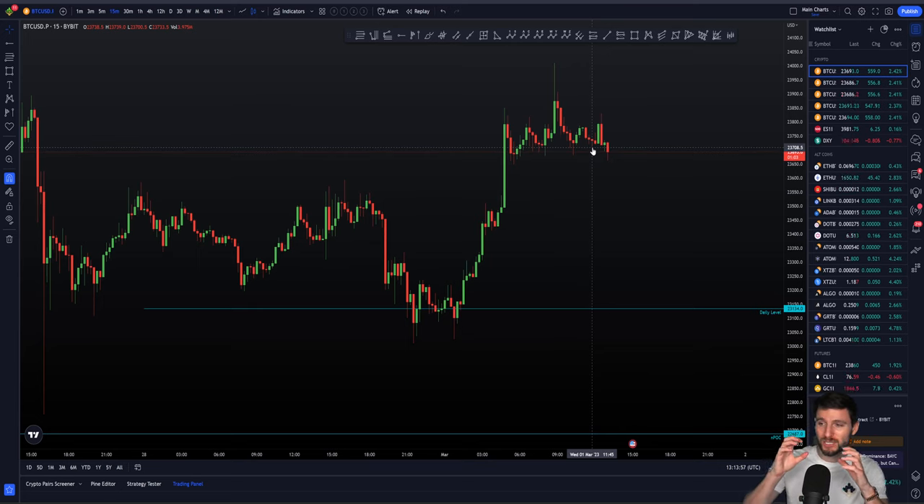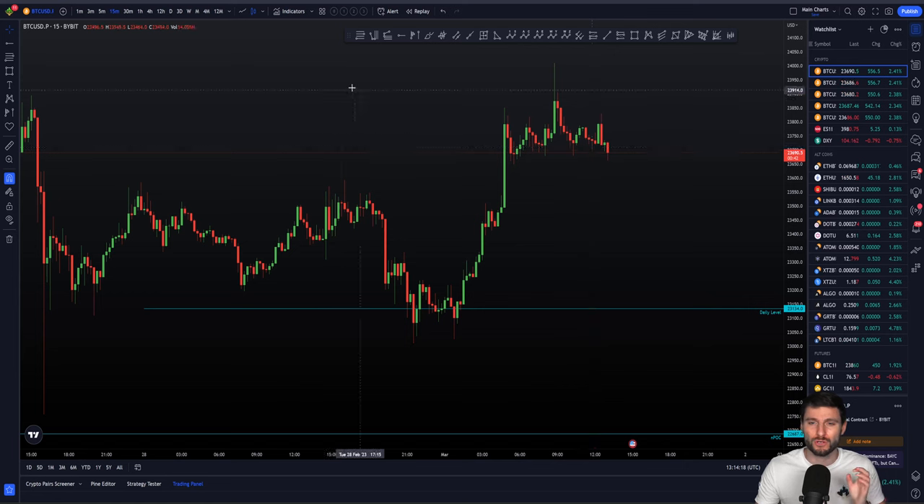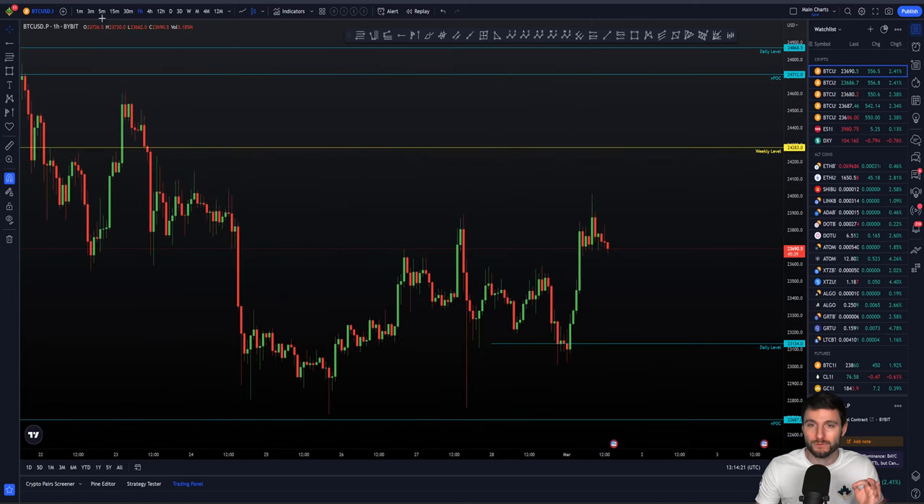I'm going to be zooming into the charts, giving you my opinion on that short trade, which of course was a very nice short trade indeed — a fairly simple swing failure pattern. But I'm going to be explaining why I personally am still looking for higher prices to come. Yes, that was a good short trade, it's a profitable trade whatever happens next, but I personally would like to see further upside here, and I'll be explaining that exactly in the course of this video.